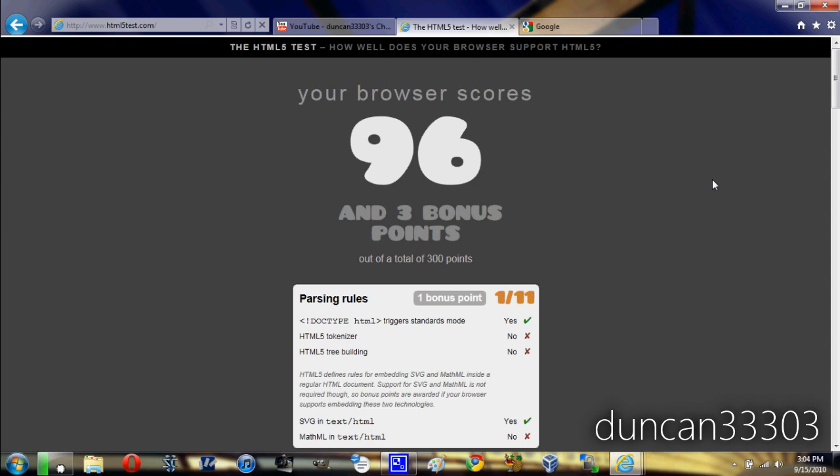Internet Explorer in general has always been pretty slow as far as performance. Internet Explorer 8 was slower than pretty much anything else by a huge amount, especially when you compare it to something like Chrome. However, Internet Explorer 9 does a really great job of catching up.